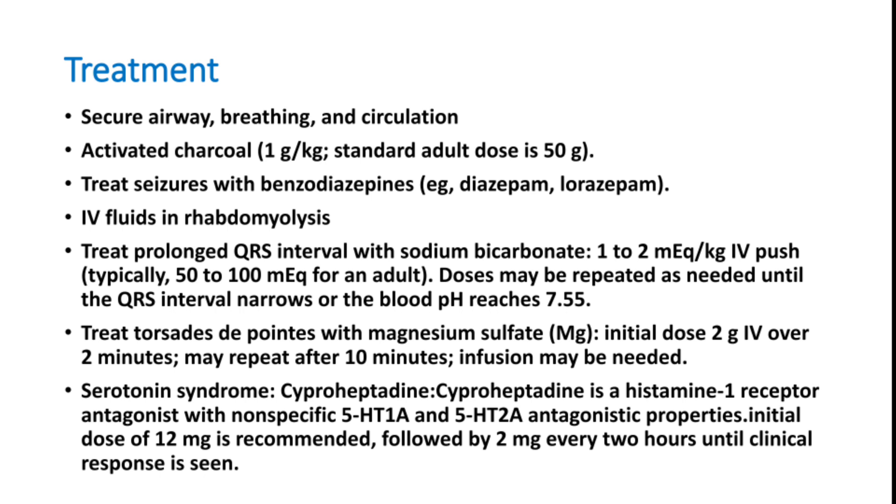The antidote for serotonin syndrome is cyproheptadine, a histamine H1 receptor antagonist with non-specific 5-HT1A and 5-HT2A antagonistic properties. The initial dose is 12 milligrams, followed by 2 milligrams every two hours until a clinical response is observed.